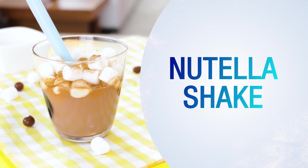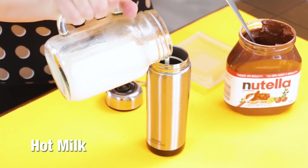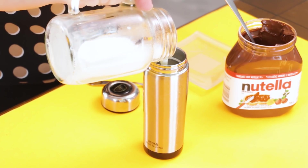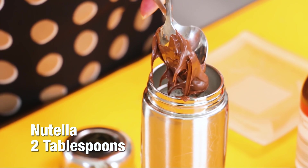Nutella shake. Make sure the milk is steaming hot. Add Nutella and shake well.